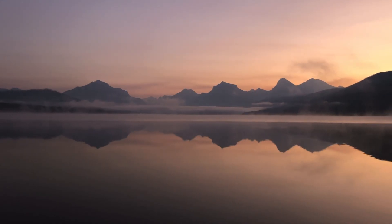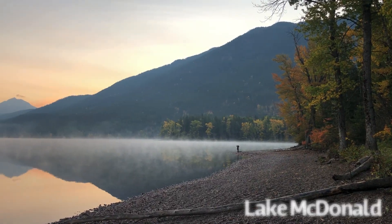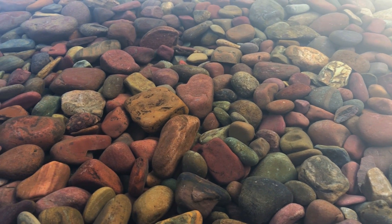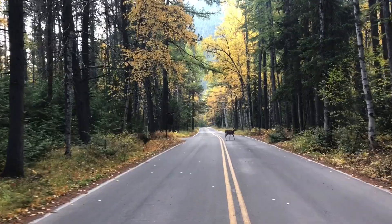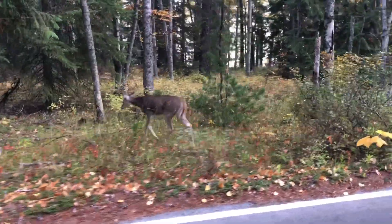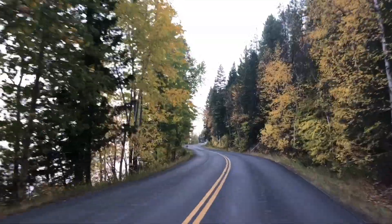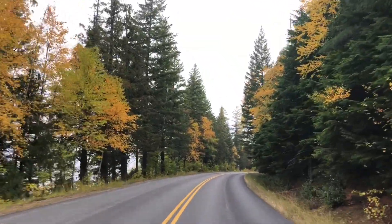We awoke before the sun the next morning for our first look at Glacier with an early sunrise over Lake McDonald. Wildlife is abundant within the park, so when driving, stay alert. Our visit took place during the first week of October, so the fall foliage was starting to peak.